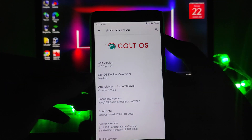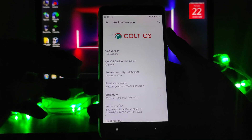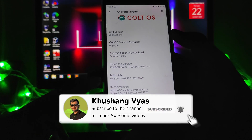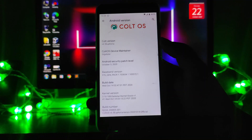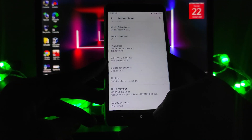The CalyxOS version here is 6.5, the maintainer is Gigabyte, and the security patch level is the latest — October 5th. The build date is October 14th, and the kernel is the Dark Star kernel stock, which is a really good kernel. The performance on this ROM is just amazing.